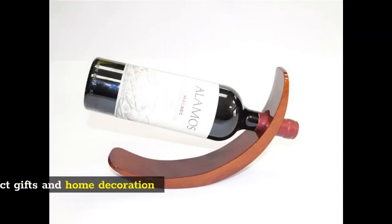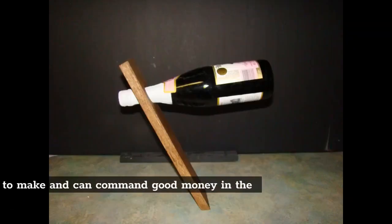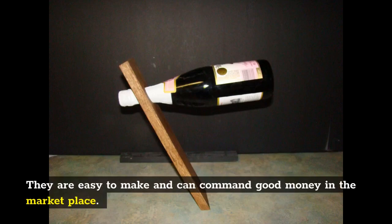Wine bottle holders: Wine holders make for perfect gifts and home decoration items. They are easy to make and can command good money in the marketplace.